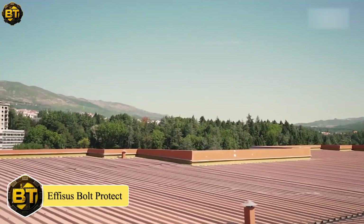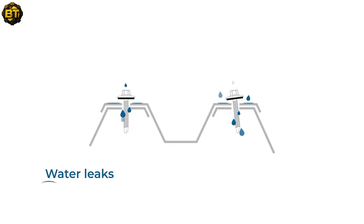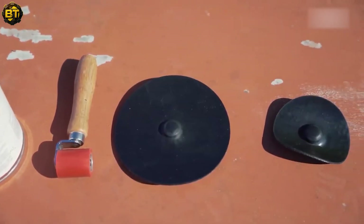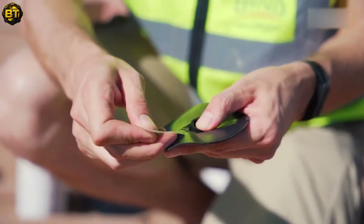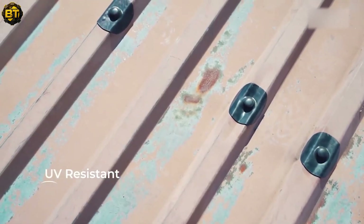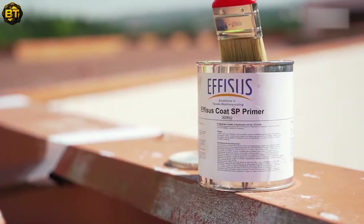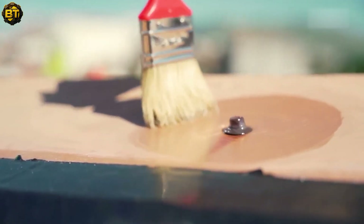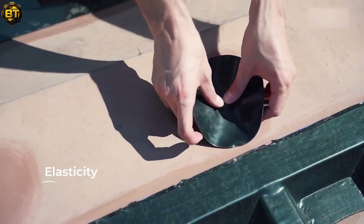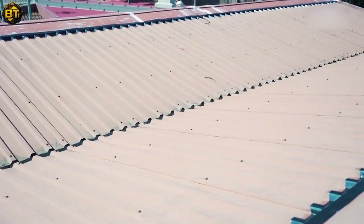Effesus Bolt Protect is a cutting-edge product that revolutionizes the way bolt holes in metal roofs are sealed and repaired, offering a long-lasting solution to prevent leaks. The key to its effectiveness lies in the high elasticity of the membrane, which accommodates structural movements of the metal panel effortlessly. The membrane features a rubber capsule that ensures a perfect fit onto the bolt, providing a seamless watertight connection, and its excellent elongation properties allow it to adapt fully to the surrounding area, ensuring comprehensive protection against water ingress.